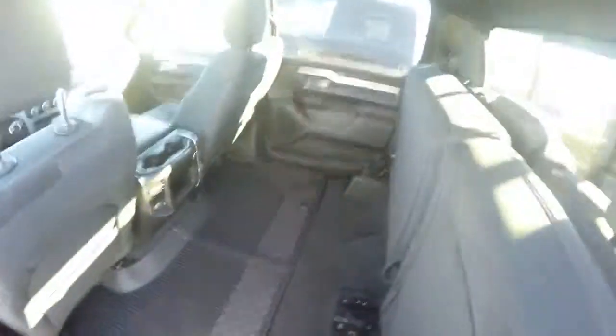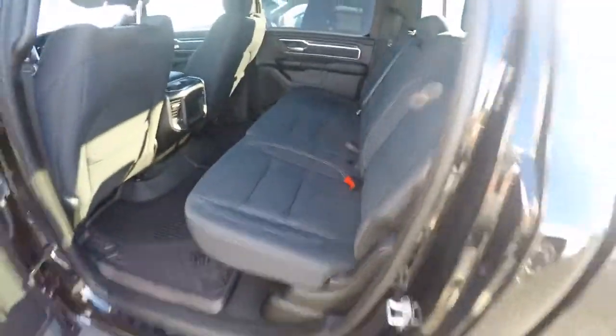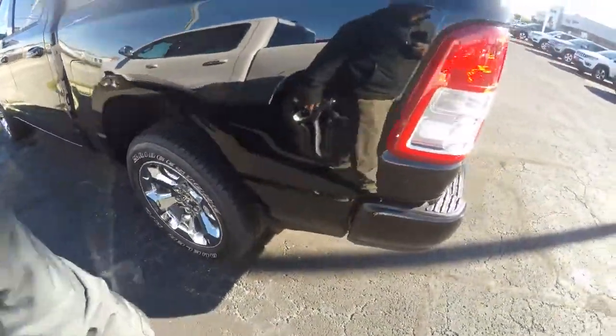That storage box can keep you hydrated on the road if you wanted to make it into a cooler. The seats fold back down effortlessly. This also has a power sliding rear window — I forgot to mention that while I was up front.